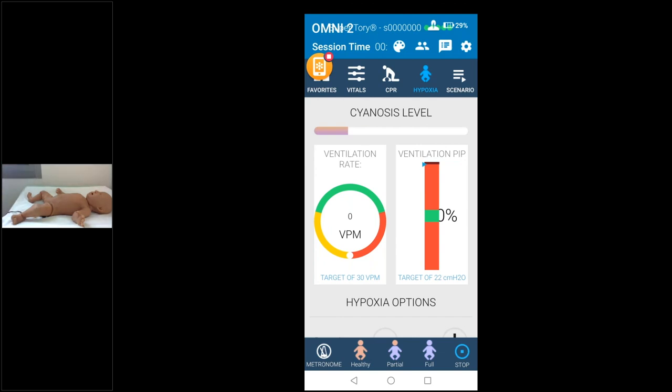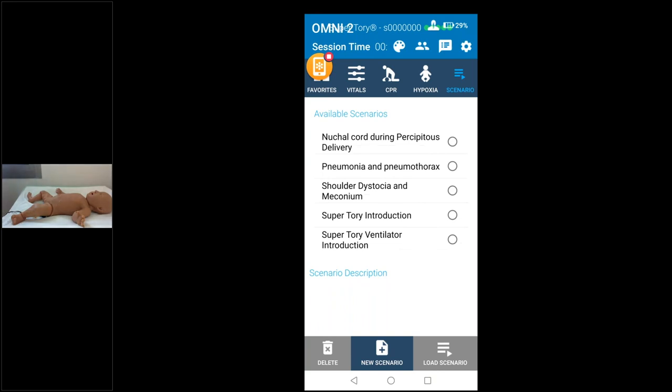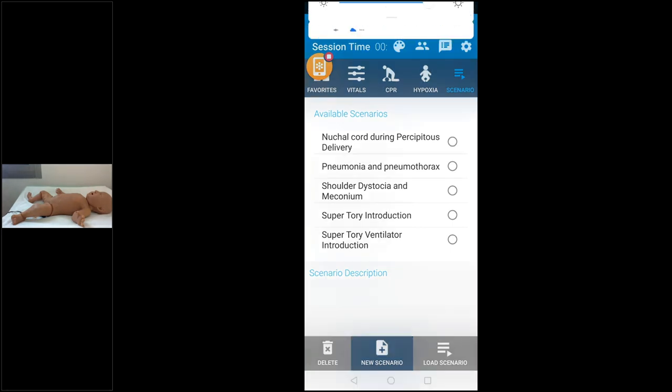SuperTori comes with 10 preset scenarios, but you're highly encouraged to build your own — custom scenarios created by professionals are of great value to trainers. SuperTori also comes with Simulation Learning Experiences, or SLEs — structured curricula and scenarios to start your education immediately. These are built on methodology set by world-renowned accreditation authorities and are widely used. That concludes the presentation — thank you so much.